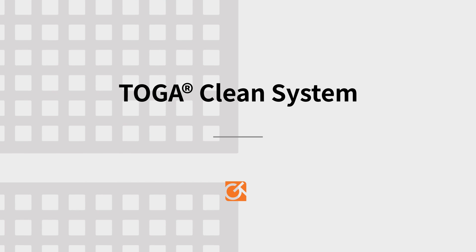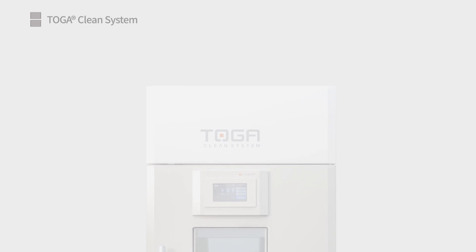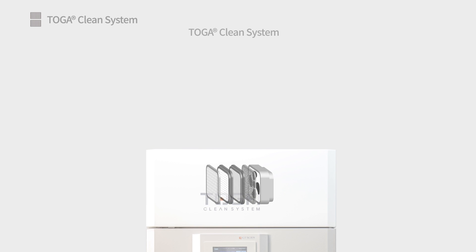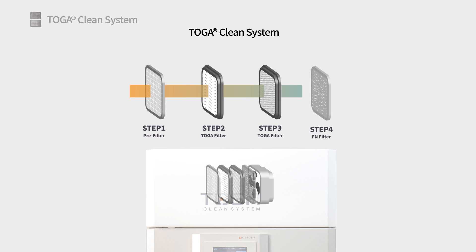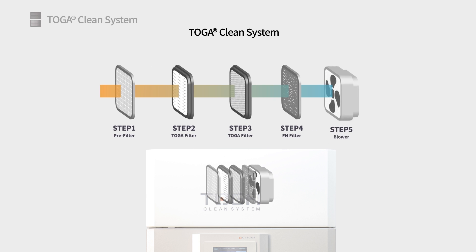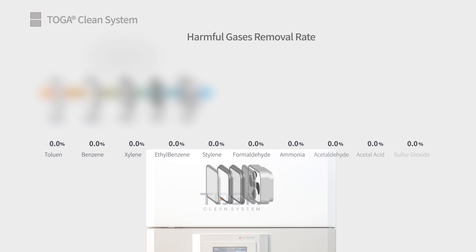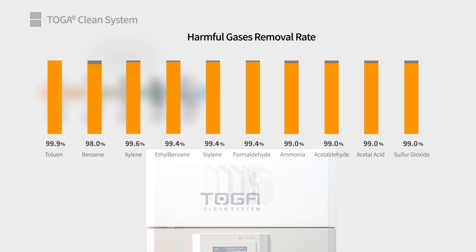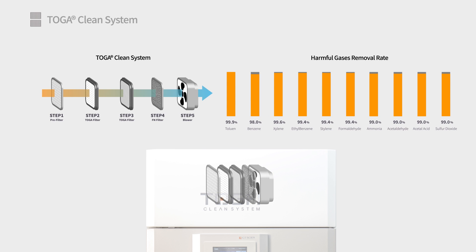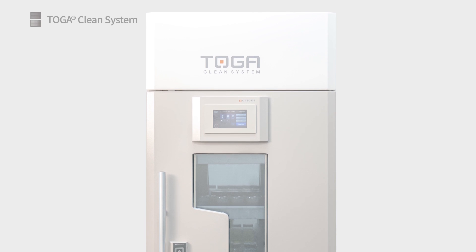Toga Clean System. Toga Clean Technology is the most effective and efficient solution for removing toxic gases that are released from volatile reagents stored in the cabinet. Toga filters are fully customizable to the application, and the filter experts at GTScian are happy to provide filter recommendations and special customized filter offerings to ensure maximum removal efficiency and filter life.